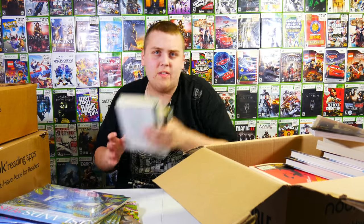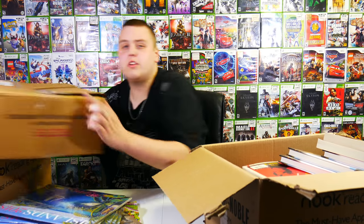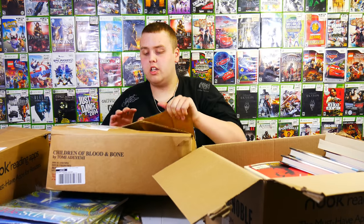It drives me crazy that the libraries that take all these donations are maybe five minutes away from Barnes & Noble, maybe ten if you get stuck in traffic. But anyway, they're gonna trash all those books when people can use them. It drives me crazy.